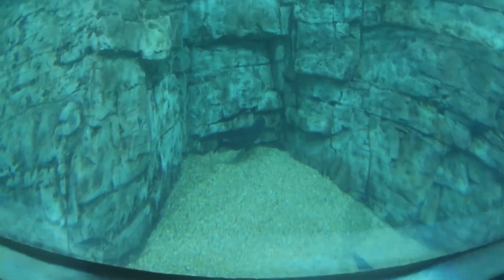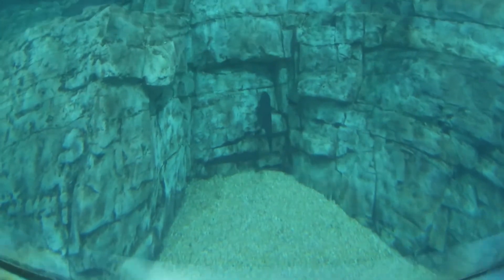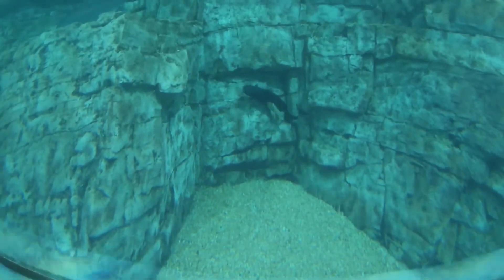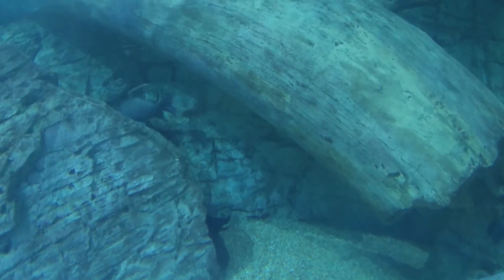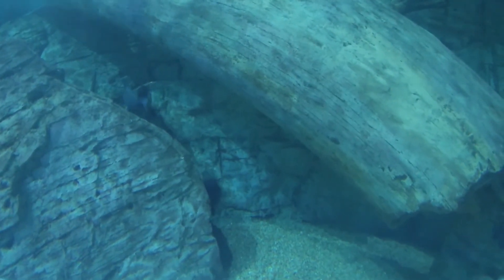Channel catfish can also be found dwelling in deeper dark places in Lake Michigan. They are commonly found on lake bottoms that are sandy or gravel and deep in holes where there are logs and rocks that provide protection.